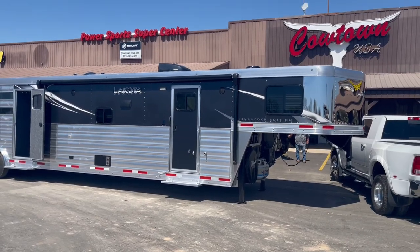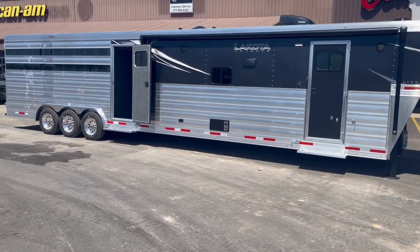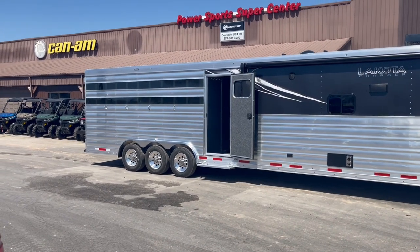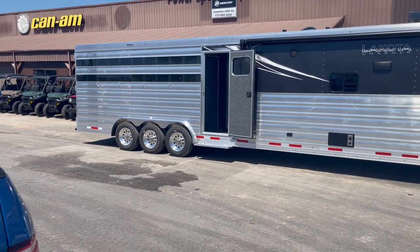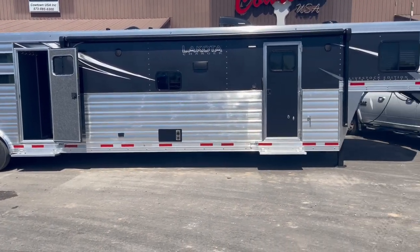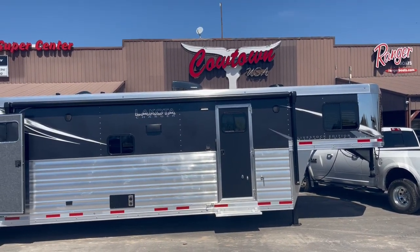Hi guys, Rick Damon from Cowtown USA here in Cuba, Missouri. Here with a brand new Lakota — very eye-appealing. Got your dark smoke plexiglass, your tri-axle with your upgraded 17.5, 16-ply radials, aluminum wheels, your full armor plating from front to back, your stainless steel nose, and your upgraded charcoal metallic paint.